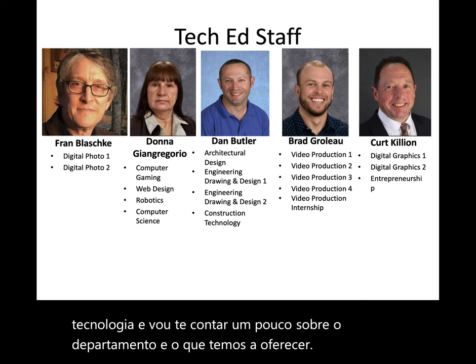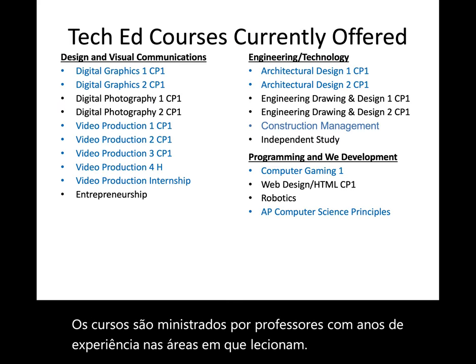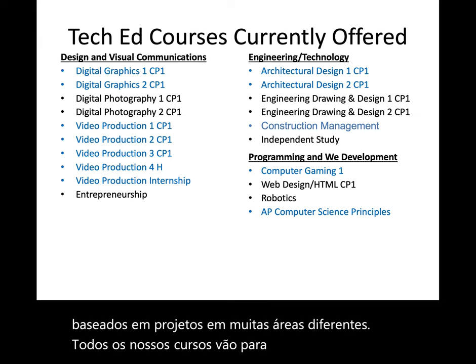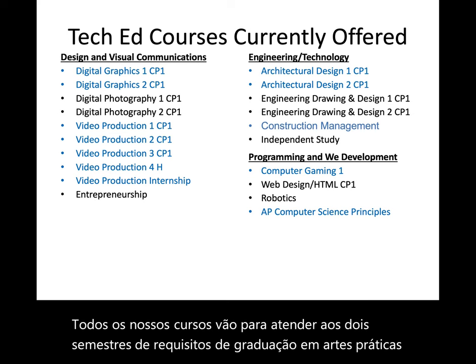The courses are taught by teachers with years of experience in the fields in which they teach. We offer a variety of hands-on and project-based courses in many different fields. All of our courses go towards meeting the two-semester practical arts graduation requirements, and some also fulfill the fine arts requirement.